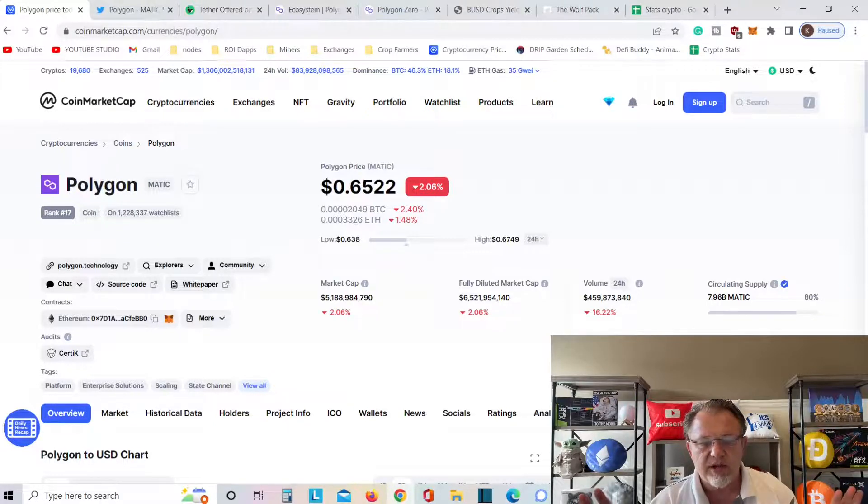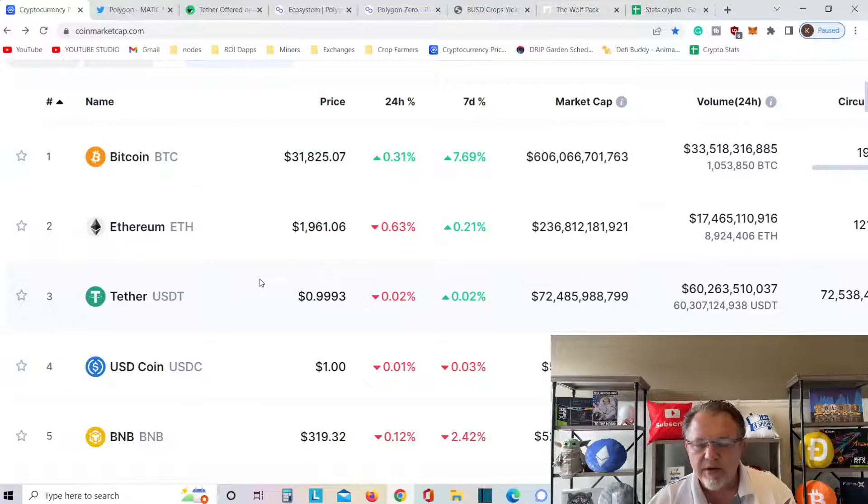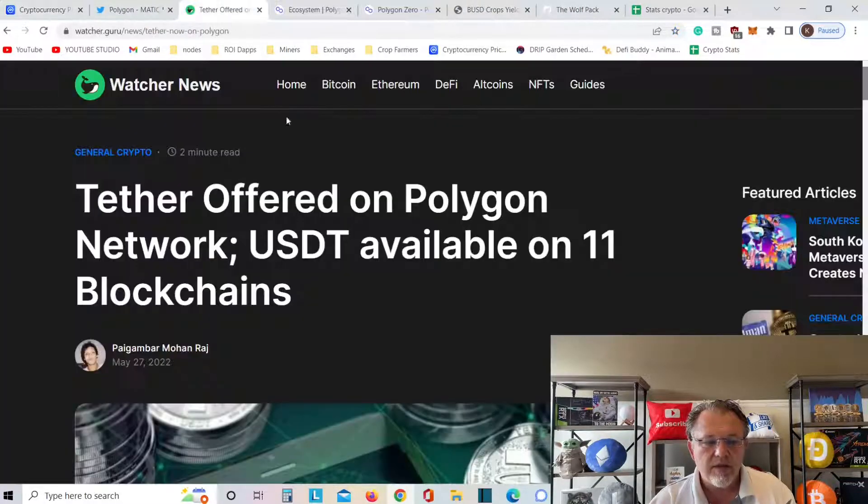All of my information is for educational purposes only. But when Tether hits this network and everybody starts using Tether, they're going to be using Polygon more because they've got another fantastic stablecoin. Where is Tether in the scheme of things? Tether is number three — Bitcoin, Ethereum, Tether. So Tether is gigantic to be on Polygon. Tether offered on Polygon Network, USDT available on 11 different blockchains.